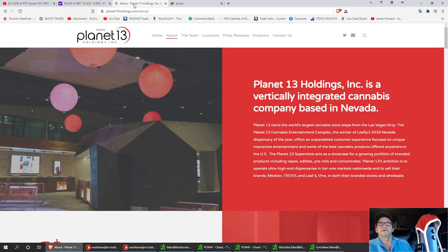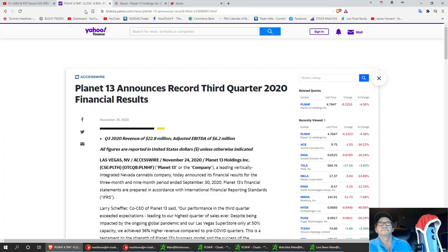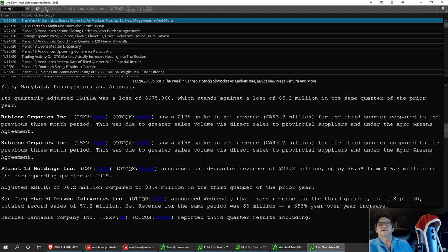We're going to pull up the news here. There's almost a hundred percent increase in earnings, as you can see, with third quarter revenue of twenty-two point eight million, up thirty-six percent from sixteen point seven million in 2019 during the same quarter. So PLNHF is really starting to make some money.